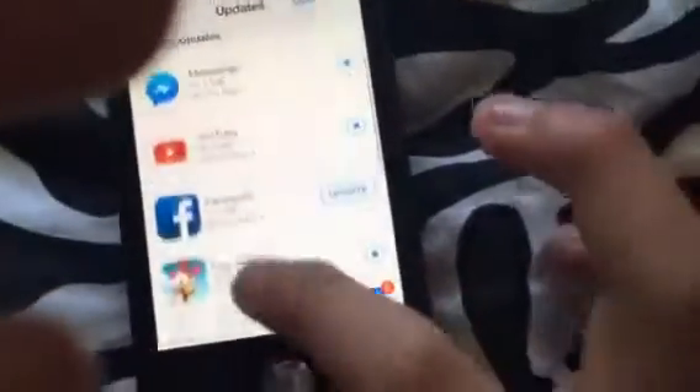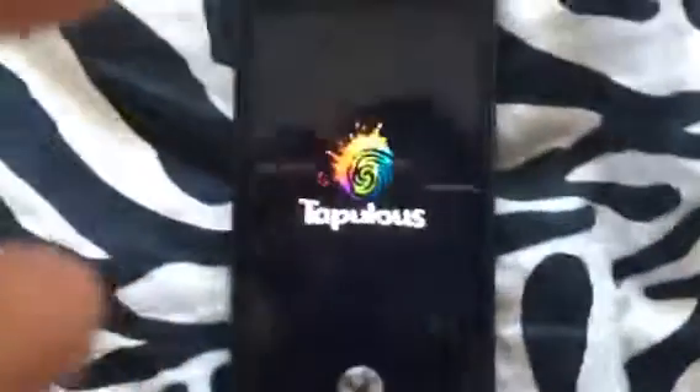Here are the updates — you just have to wait, you need patience. All the apps are trying to get updated. I also have Tap Tap Revenge on here, if you haven't heard of it.